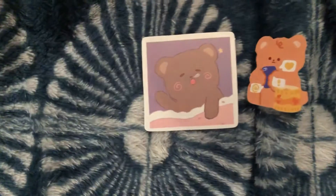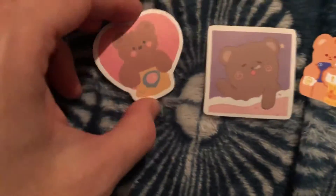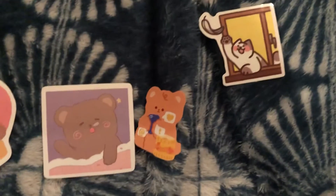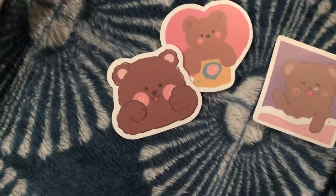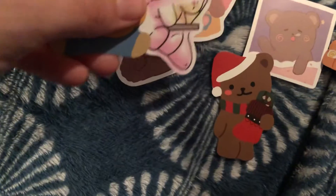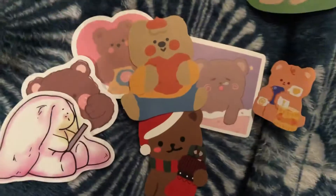Oh my goodness, look — it's got all these cute little stickers! Look at these teddy bears. I'm gonna maybe start scrapbooking some things, so this is perfect for that. Look at these cute little animal stickers — like I can't. Those are so cute. These are so cute!